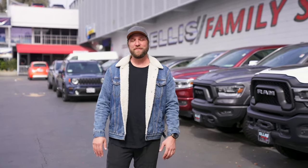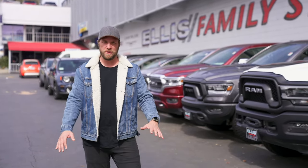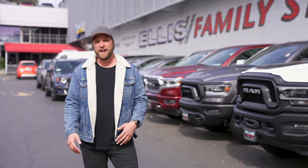Hey, what's up guys? My name is AJ. I go by photorunner on Instagram. Thanks so much for stopping by my channel. Today I'm going to show you how to order a brand new American Expedition Vehicle Prospector XL.